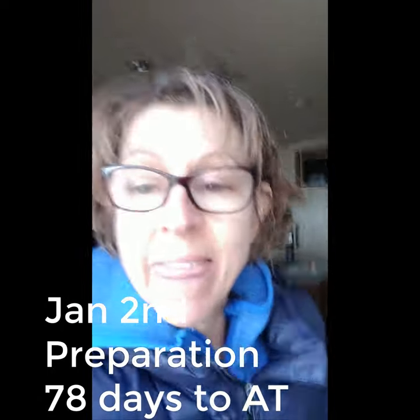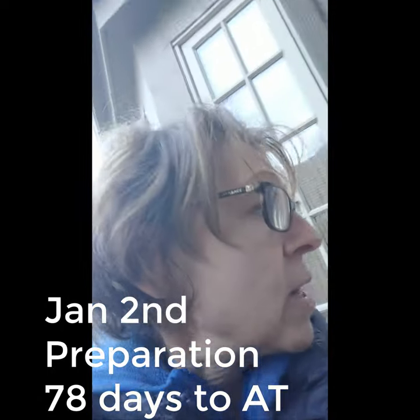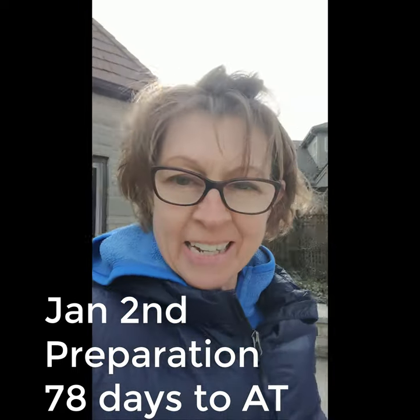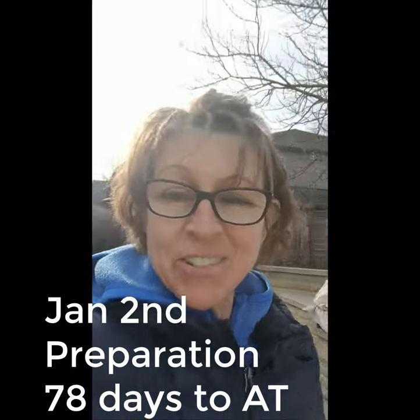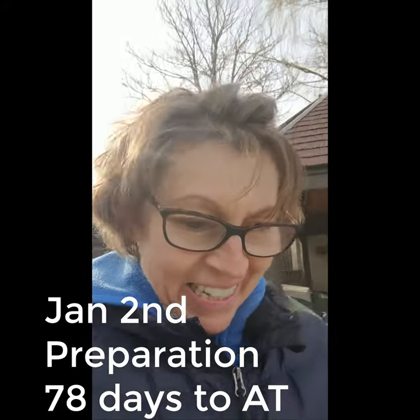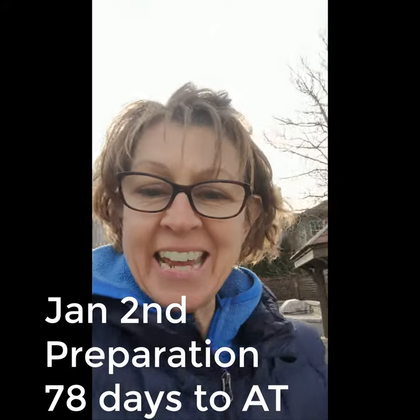Just want to say a quick thank you to the weather for cooperating and being sunny so I can set my tent up. So here it is, the Plexmid Z-Pak tent.